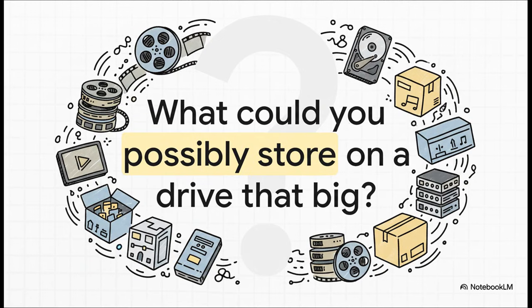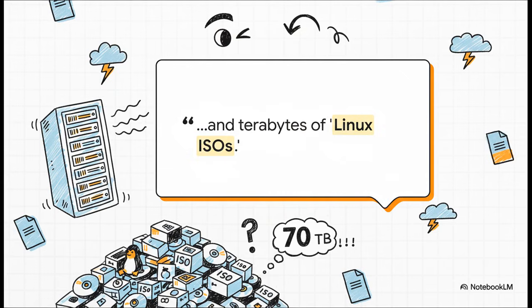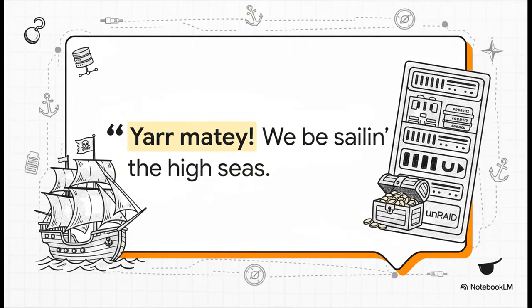Which brings us right to the big blinking question: what in the world could you possibly be storing that would take up that much space? If you ask them directly, you get the official story — oh, it's for critical file backups, some huge 4K video projects, and every single family photo and video we've ever taken. Sounds totally sensible, right? But then you get the real answer, usually with a little wink and a nod. All that storage? It's for their absolutely massive collection of Linux ISOs — the community's inside joke for their gigantic, let's call them creatively acquired, media libraries. Who doesn't need 70 terabytes of Linux installers, right? And they absolutely lean into it. As one user said: 'Yarr, matey, we be sailing the high seas.' It perfectly captures that cheeky, fun-loving pirate spirit of the whole scene.